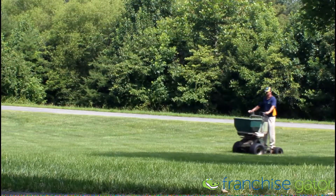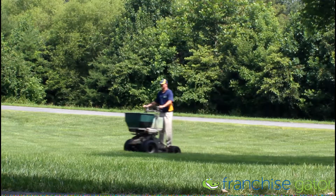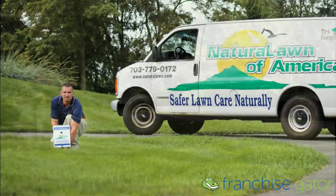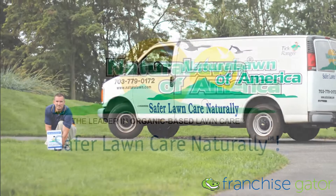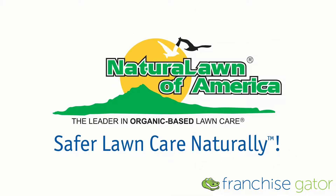Remember, a professional appearance is what separates Natural Lawn of America from other run-of-the-mill lawn care companies. If you look great, it will be apparent that you also do great work. Thank you for choosing Natural Lawn of America.